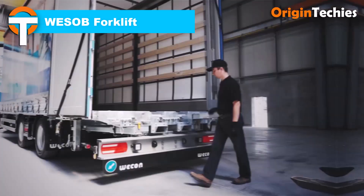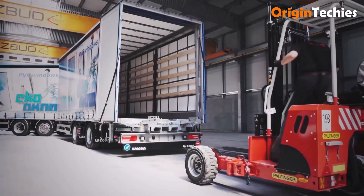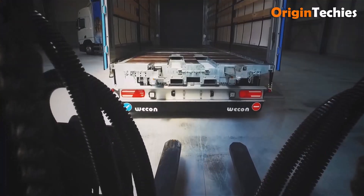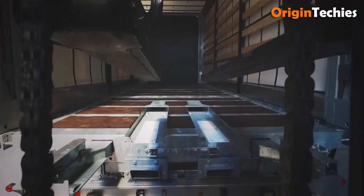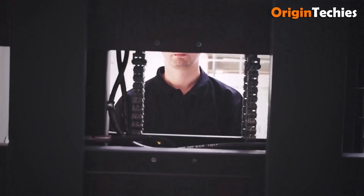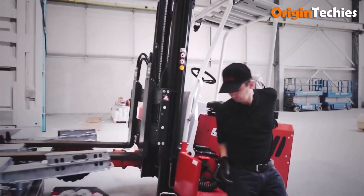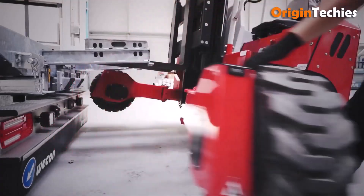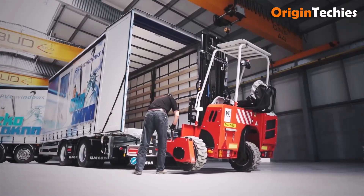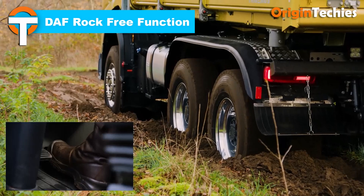Wesobe's forklift-ready trailer and body systems are built with real-world driver experience in mind. High-strength hot-dip galvanized steel frames ensure durability, while the double-deck option supports up to four tons. Modular sidewalls, multi-point load securing via the safety lock system, and reinforced floors make them ideal for forklift operations. Focused on performance and longevity, Wesobe reduces downtime and improves load management, delivering practical, robust solutions that keep trucks moving efficiently under heavy-duty conditions.